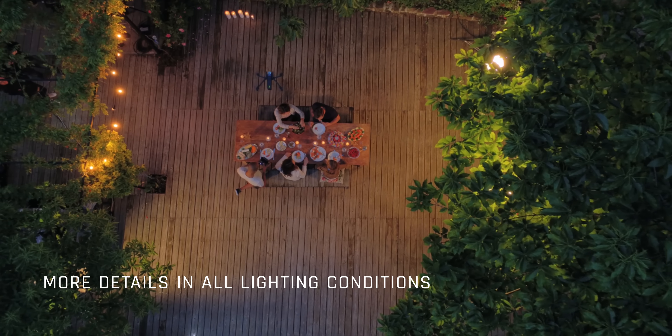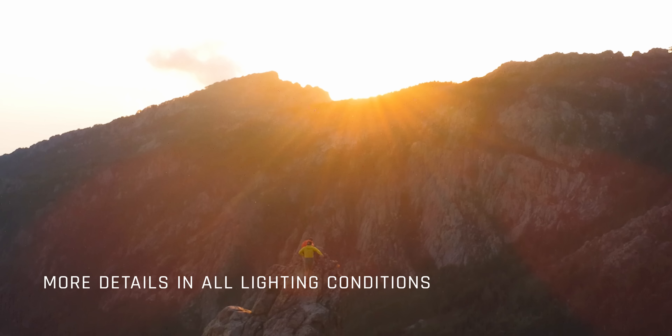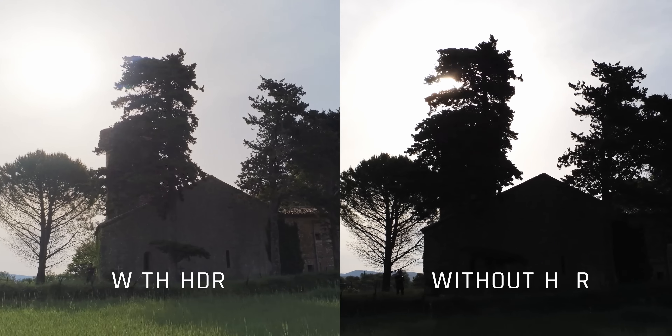HDR adds a far more dynamic range to the image. It's ideal for filming a sunset or a bright blue sky with exposed backdrops. Anaphy is the only drone on the market able to do this.